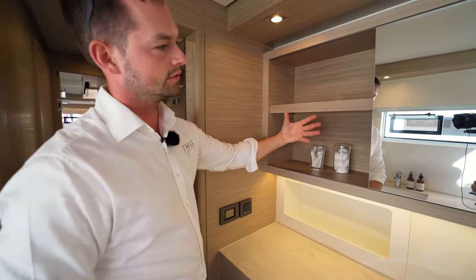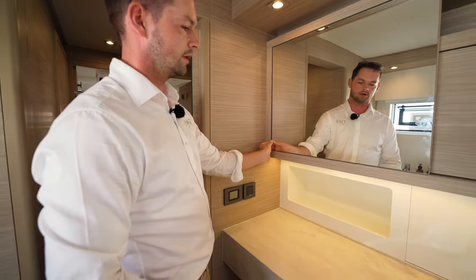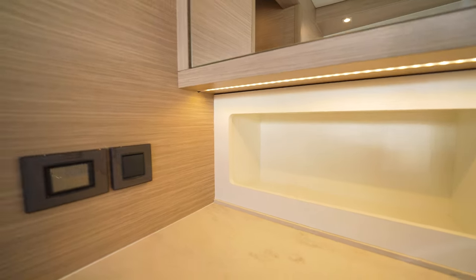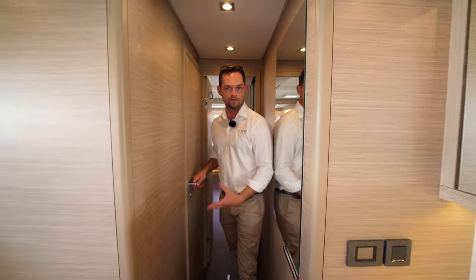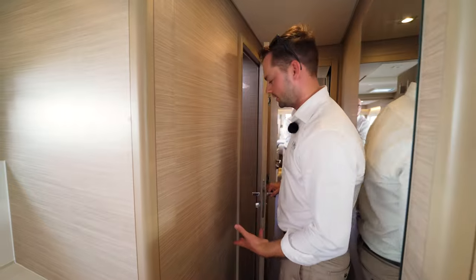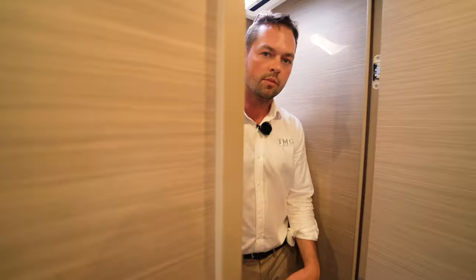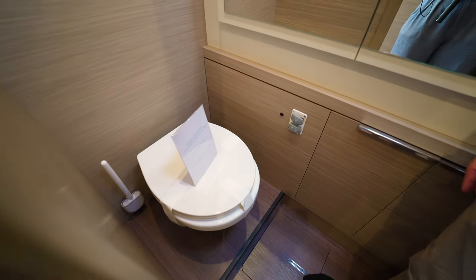Mirror slides across and reveals more storage, then closes the storage. The 51 has a completely separate toilet compartment — it's part of the main cabin and is a fully private toilet.